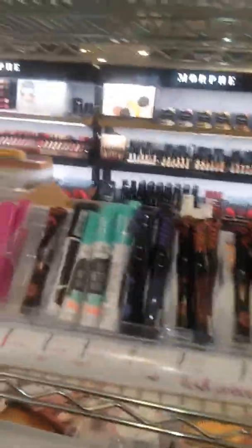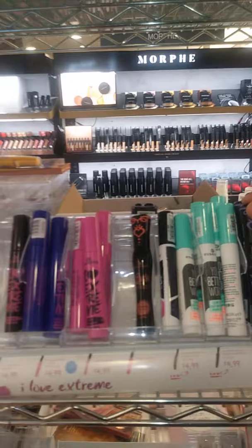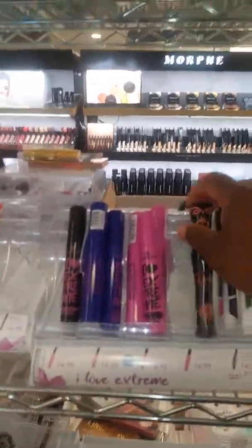Lash Princess — this is one of my favorite mascaras. It's the volume one, the false effect, false lash, sculpt. And they got some of the other ones from Essence too. Got a big Essence rack y'all.